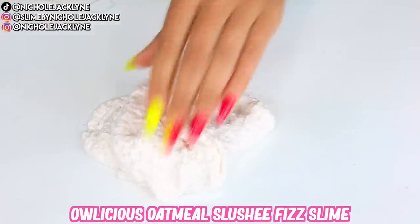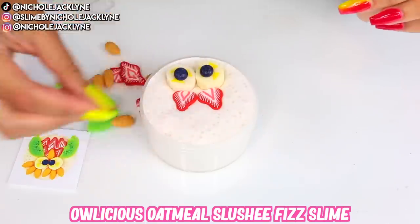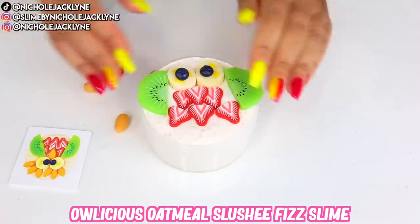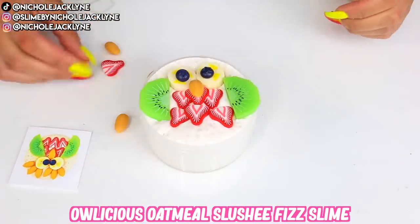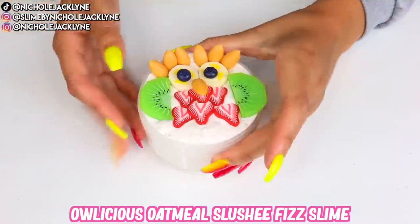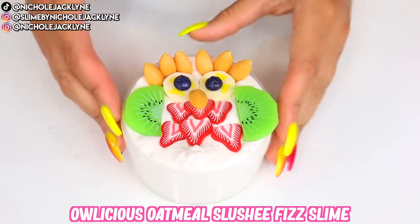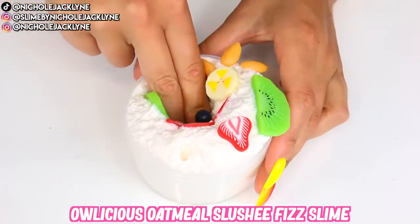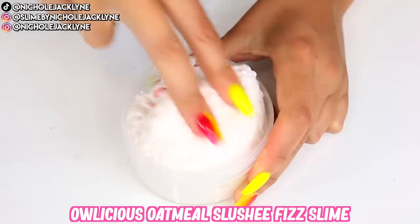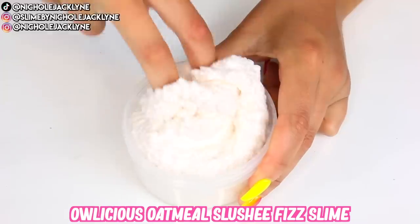I chose the Owlicious Oatmeal slime, and this is the picture of how it's supposed to look — the coolest thing I've ever seen. The way they're just so creatively designed, I don't understand how their brain works. There's an owl and other little creatures available for the assembly process. It adds a whole new element of fun and excitement — you can make little faces with it. What a cool idea for slime charms!